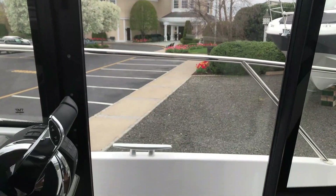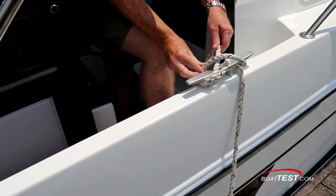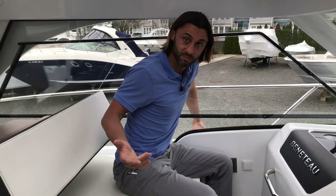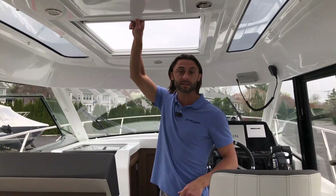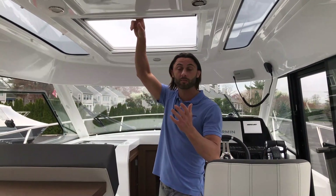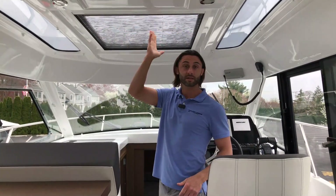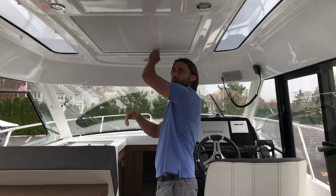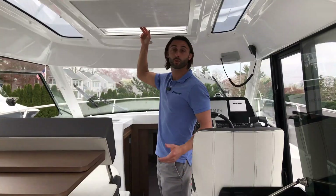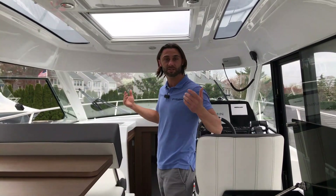With the sliding door to the starboard side and this window on the port side, one person can very easily tie up or untie this boat — really convenient for people who typically boat alone. This is a big convertible sunroof that locks into the open position so you can run the boat full throttle with it open. On one side you have a mosquito screen and on the other a blackout shade, so whether you're running the boat or stationary you can have as much sun and fresh air as you choose.